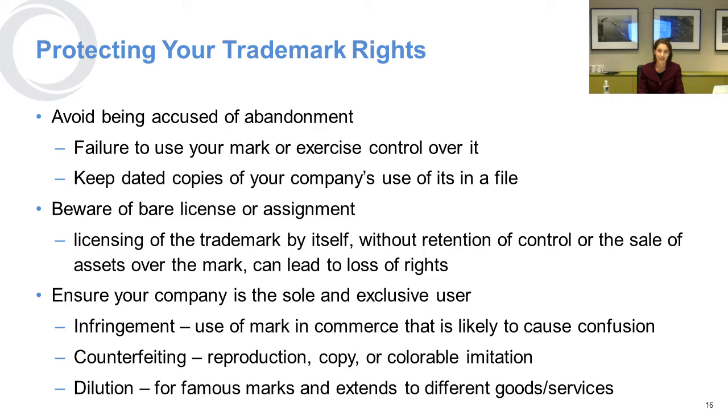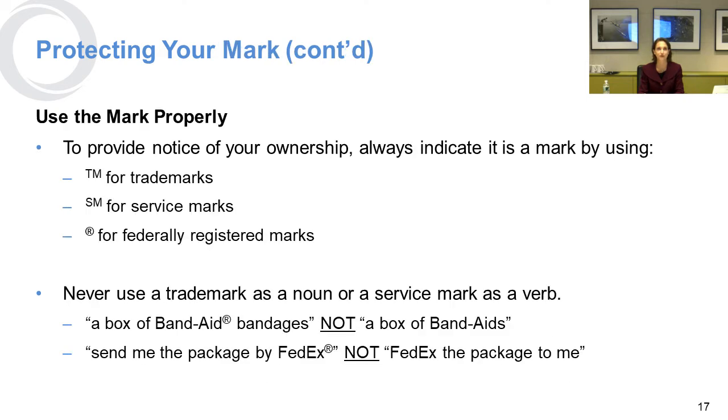You want to avoid being counterfeited and make sure your mark does not become diluted over time — that comes once your mark becomes famous, which we're hoping will be a high-class problem for entrepreneurs. With respect to protecting your mark, use it properly to give notice of your ownership. Use TM for trademarks and SM for service marks. Once you've gotten your registration, using the little R with the circle inside it reminds everybody that you've got a federally registered trademark.